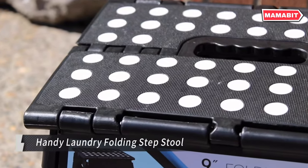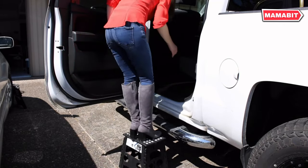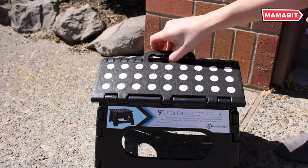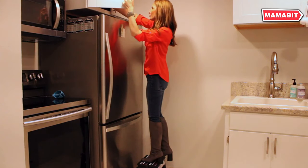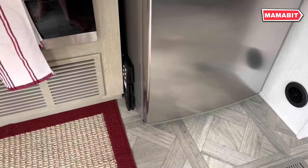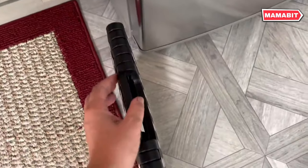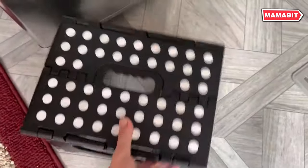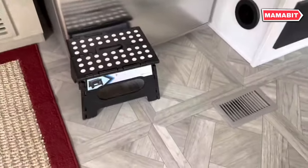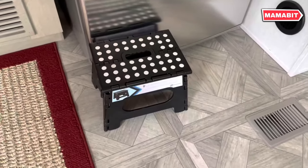Discover versatile functionality with the handy laundry folding step stool. Perfect for toddlers reaching sinks, seniors accessing high cabinets, or anyone needing a portable seat, this stool adapts to diverse needs. Experience unparalleled stability with its impressive 300-pound weight capacity — users of all ages can step or sit with confidence thanks to its durable plastic construction. Embrace space-saving convenience with its easy-to-fold design, slim enough to fit in drawers, between appliances, or under beds, ideal for small apartments and cluttered homes.